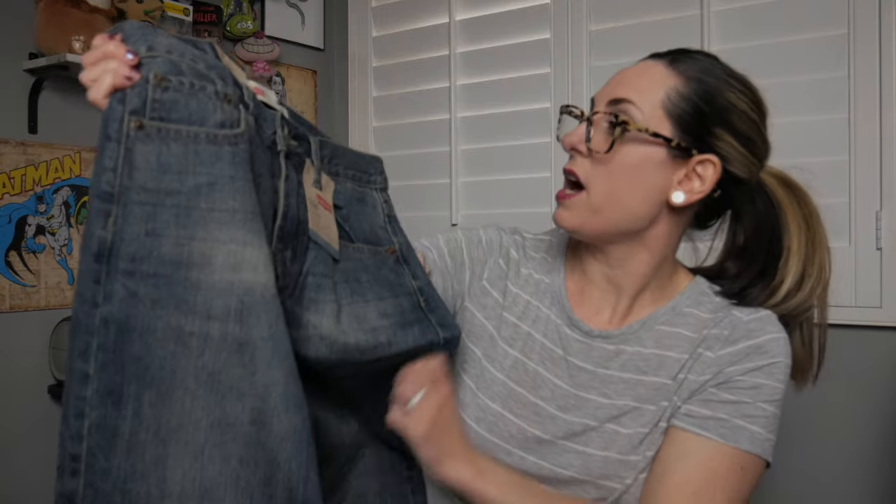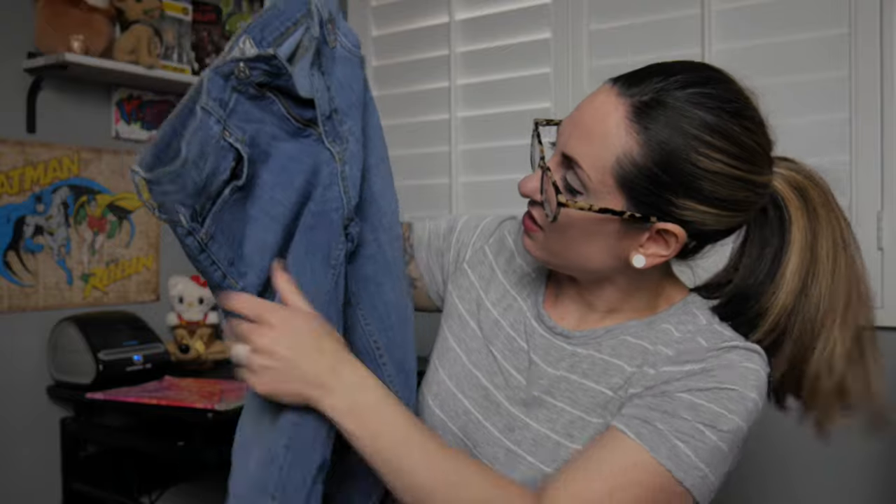Two more pairs! First is a new-with-tags Levi's 550, size 27 by 27 — retail was $40. I'll definitely list these since they're new with tags. Levi's and Disney are actually my top-selling brands so I'm excited. Last is a pair of Free People skinnies, size 26. I'm not seeing a style name in here, but they definitely have a lot of stretching in the crotch, so I probably won't list these.